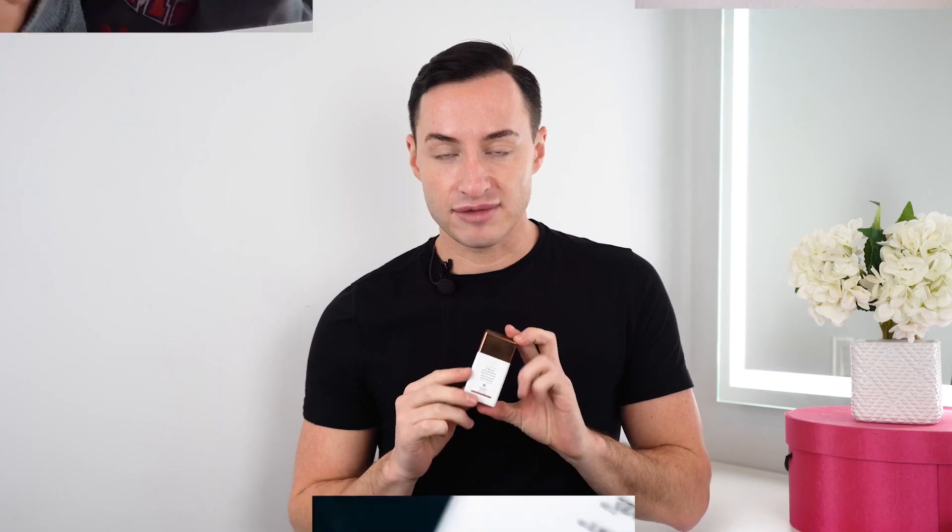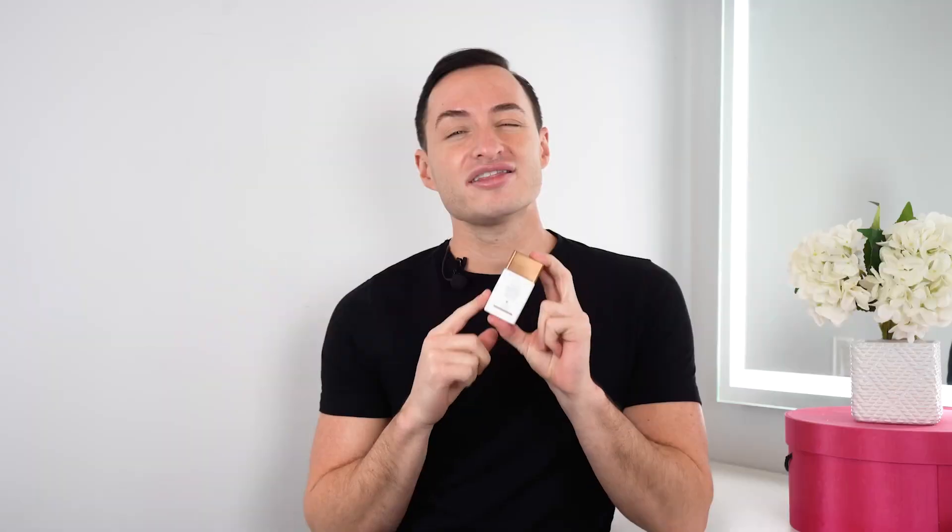These Drunk Elephant Bronzing Drops have taken over the beauty community. People are obsessed with them. They went viral on TikTok. A lot of the it girls are using them right now. It has become impossible to get your hands on in store or online, so to have an alternative is really important.